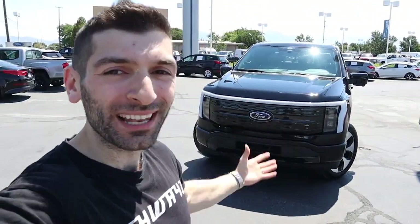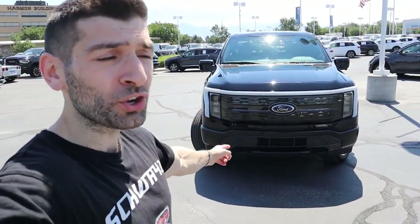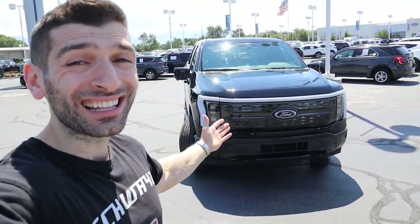Hey everybody, Shwayze here, and today I have the honor and the pleasure to review one of the hottest, if not the hottest, vehicle of the year. And of course, we're talking about the 2022 F-150 Lightning.